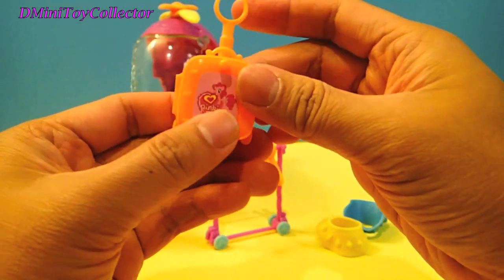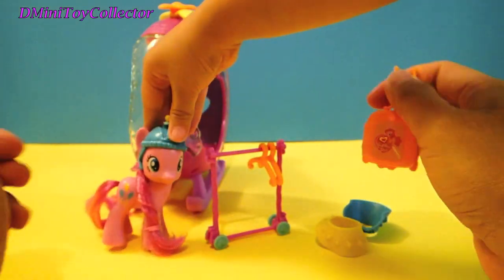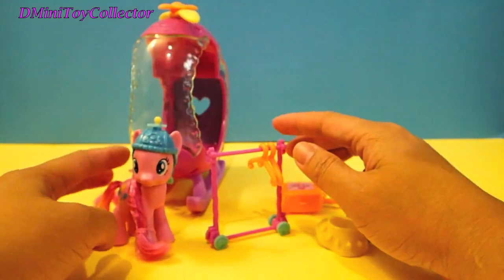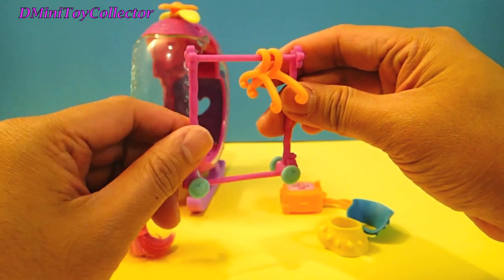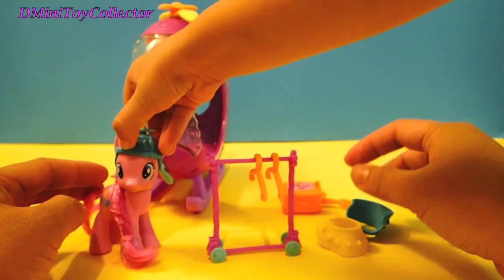Look at that — it closes and opens. It's my suitcase and it belongs to me. Oh, look at these hangers. Aren't they so cute? Yeah! Nopony else has a hanger like me.